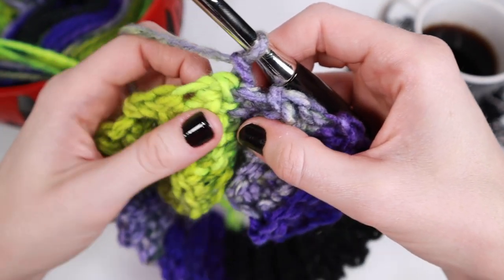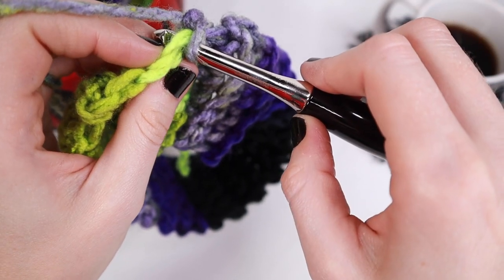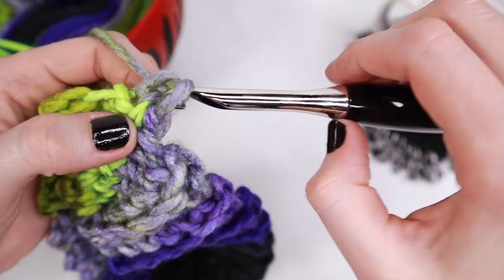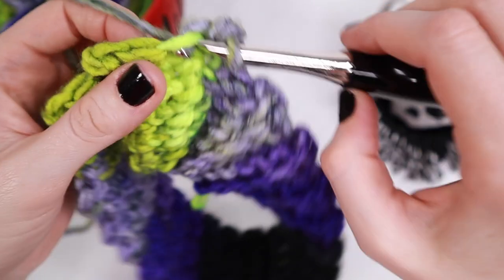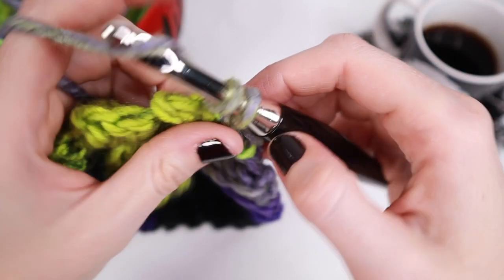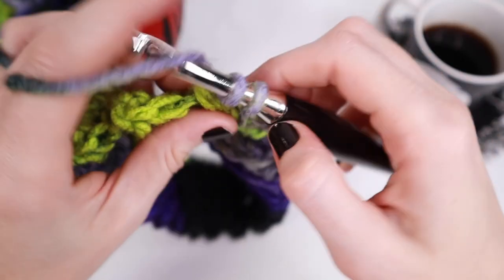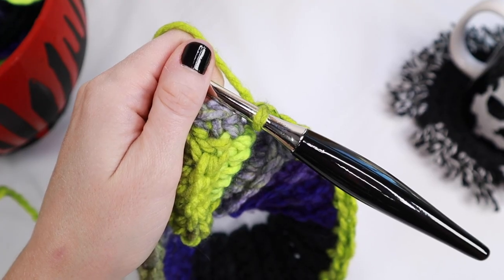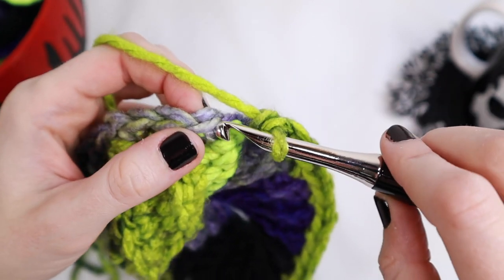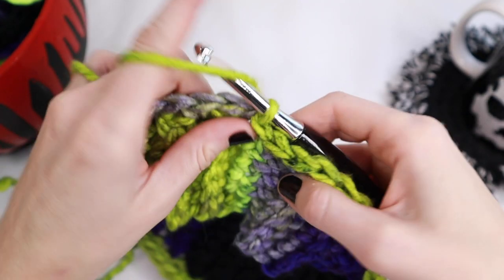Next, we're going to chain one and then start to crochet around the brim of the hat in order to make the main portion. In that very first stitch, place one single crochet — insert your hook, yarn over, pull through a loop, yarn over again, and pull through one last time. Continue placing one single crochet in each of the next 42 stitches all the way around, making sure to place them as evenly as possible so we have a nice even hat. Once you reach the end, place one slip stitch in the top of that very first single crochet to close the round.